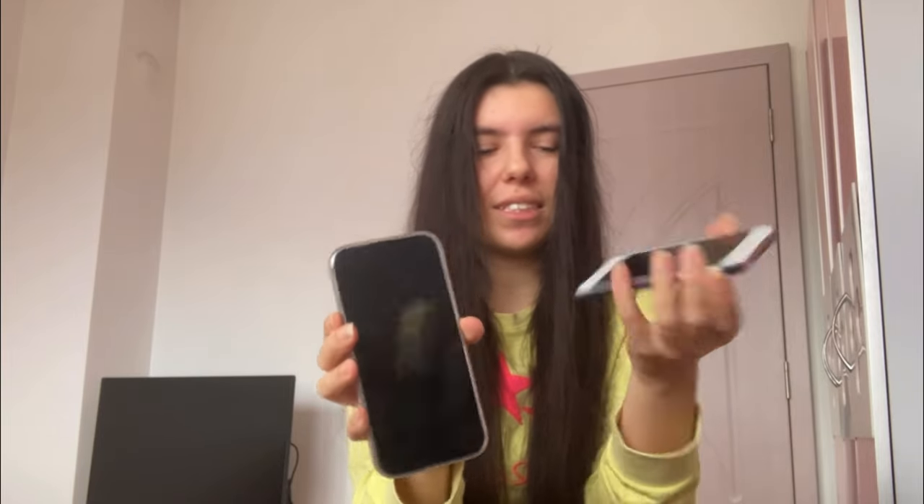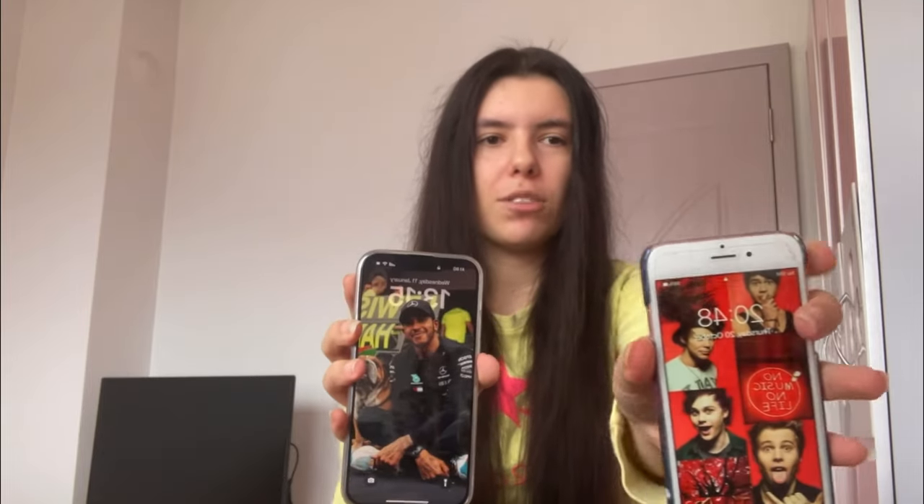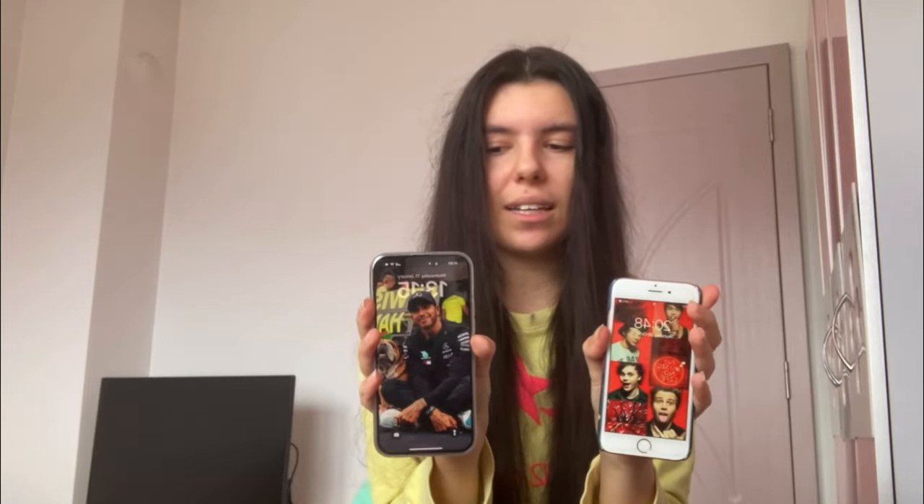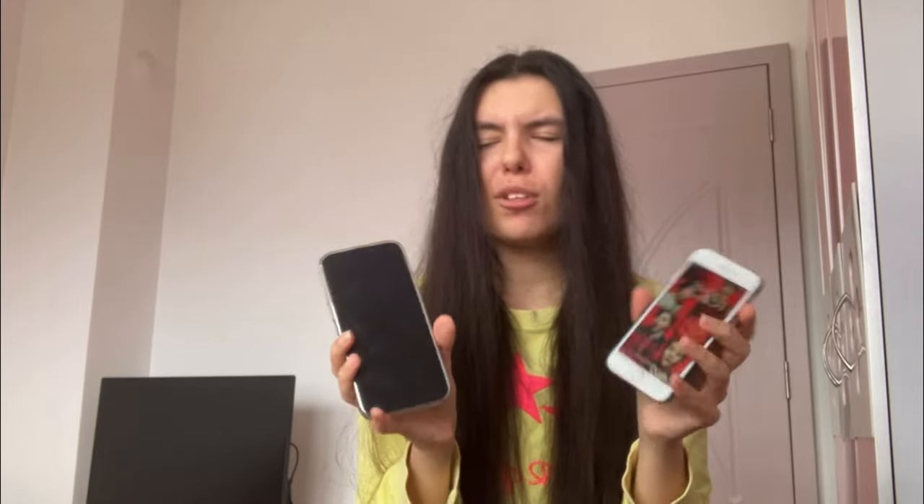Looking at the fronts: the 6s still has Touch ID — that home button — which I kind of miss; it was a cool feature, and the iPhone SE still has it. The 14 Pro Max has the Dynamic Island at the top. The screen protector on the 6s is a bit busted, but that's fine since I don't use it. Overall, not surprised by the design differences — after all, many phones have come out between the 6s and the 14.